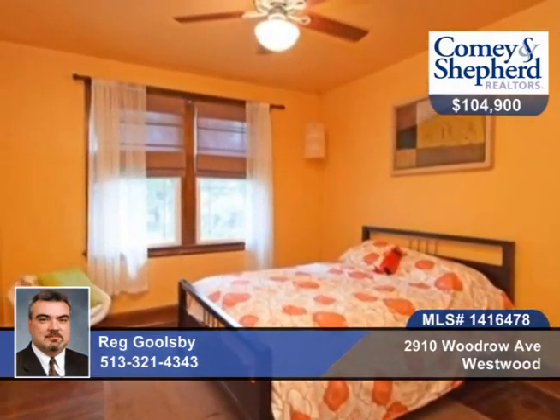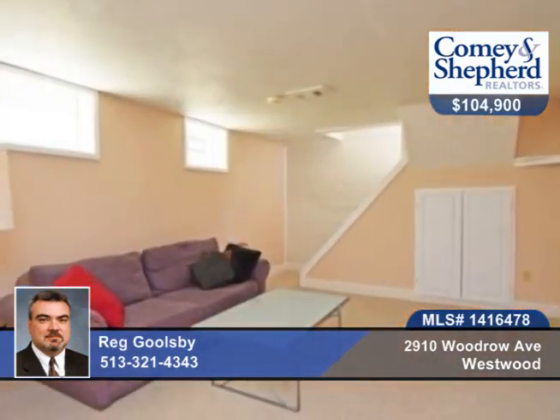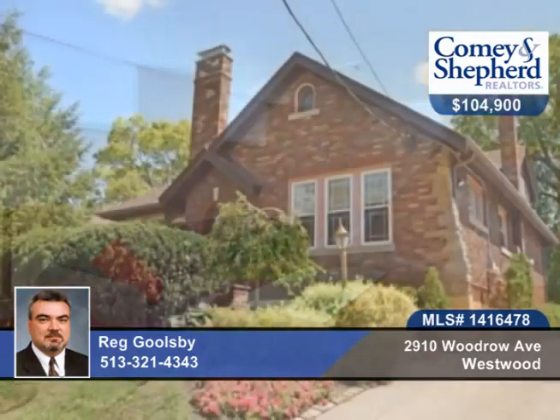The home has been professionally landscaped, front and rear, for a park-like yard. Call today to make this beauty yours with Reg.